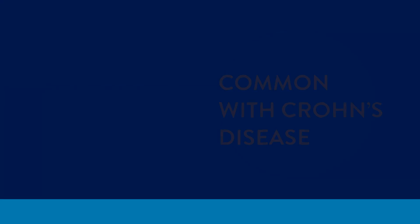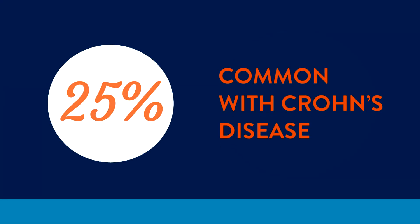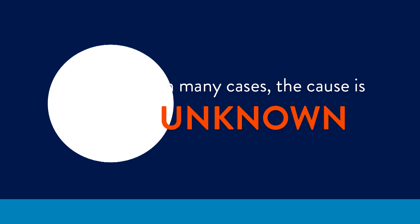They're especially common in patients with Crohn's disease. In fact, about 25% of people with Crohn's will develop them, but in many cases, the exact cause is not known.